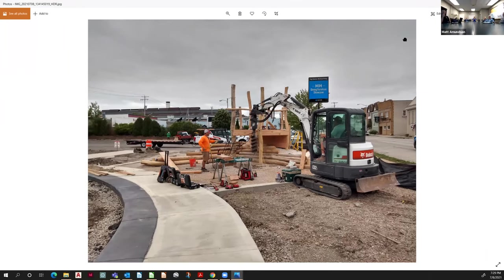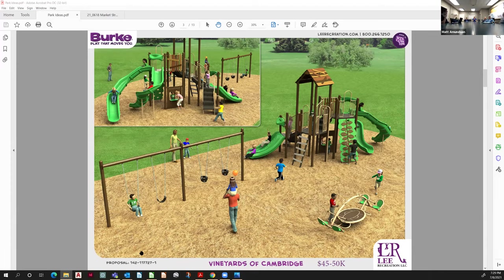Going back to the cost question — that structure I was just showing with the poured-in-place was about $140,000. The footprint is considerably smaller than what we're planning here. We don't have any swings or standalone pieces, but you're paying for the craftsmanship and custom build.